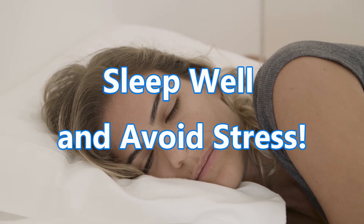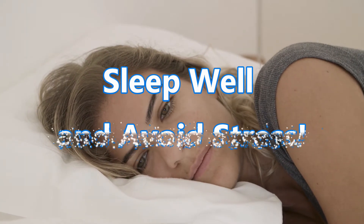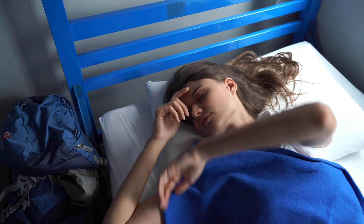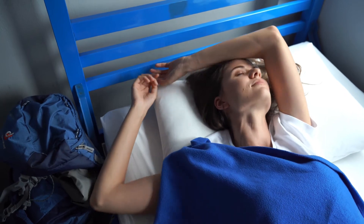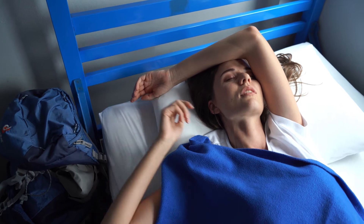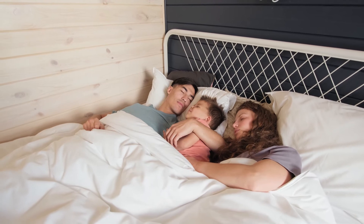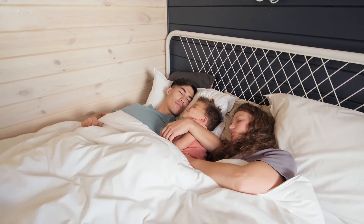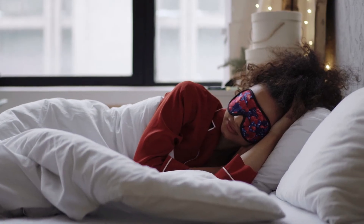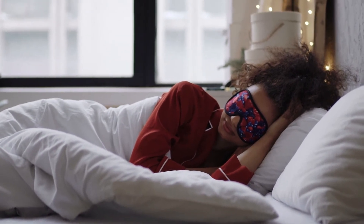9. Sleep well and avoid stress! When it comes to health, people often neglect sleep and stress. Both, in fact, have powerful effects on your appetite and weight. A lack of sleep may disrupt the appetite-regulating hormones leptin and ghrelin. Another hormone, cortisol, becomes elevated when you're stressed. Having these hormones fluctuate can increase your hunger and cravings for unhealthy food, leading to higher calorie intake. What's more, chronic sleep deprivation and stress may increase your risk of several diseases, including type 2 diabetes and obesity.